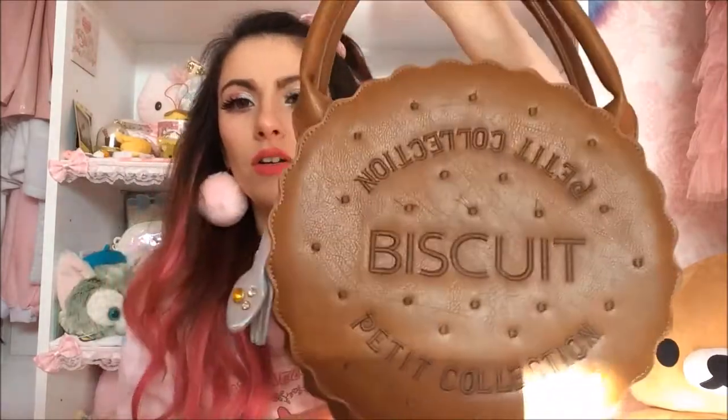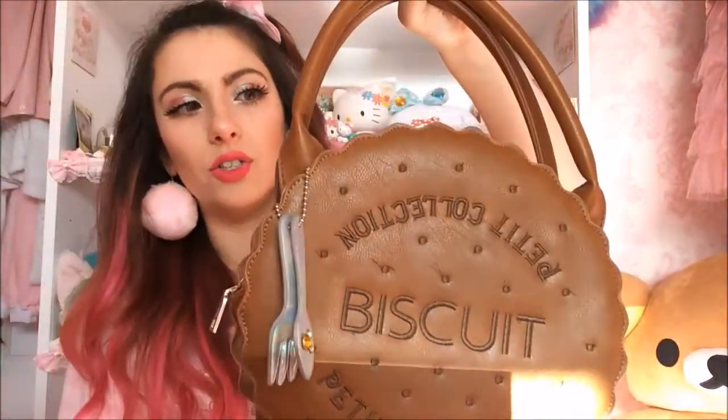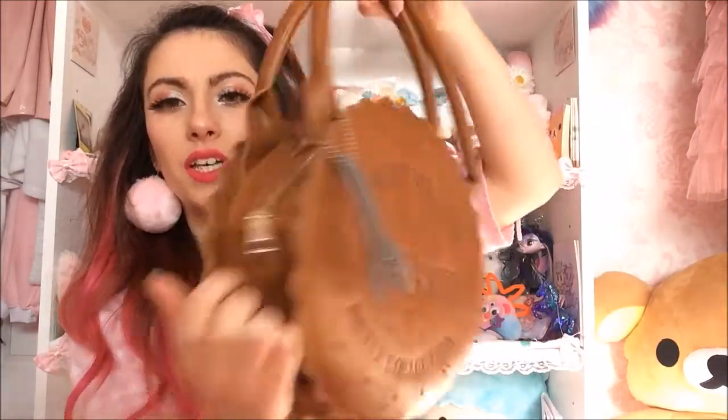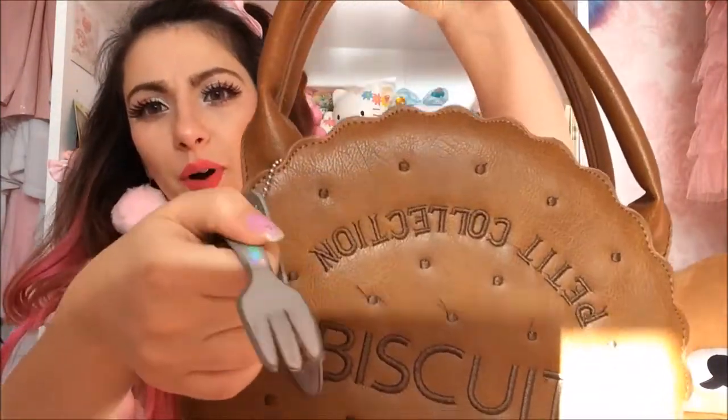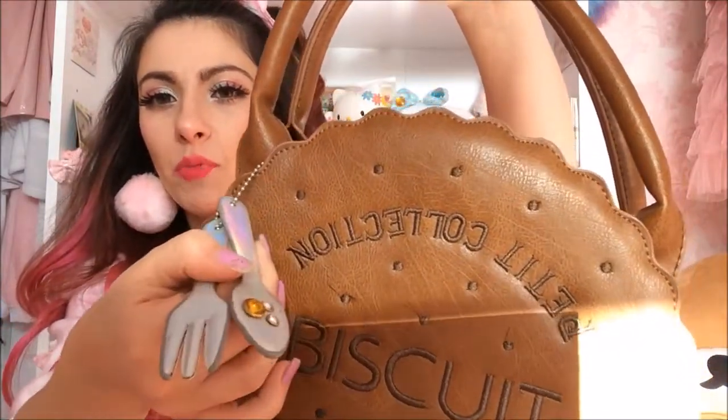This is probably a replica — who knows. I found it on eBay. I needed a biscuit bag and found one for about 12 pounds. I think it's a Swimmer replica. It did have a shoulder strap but the strap broke — that's what you get for eBay. It comes with a little spoon and fork, which is cute.